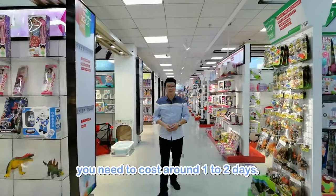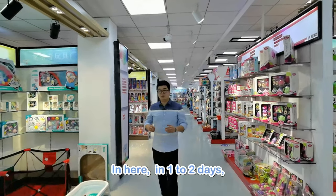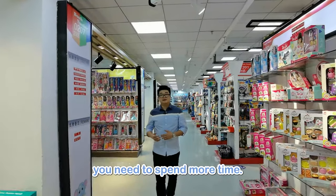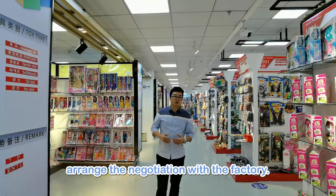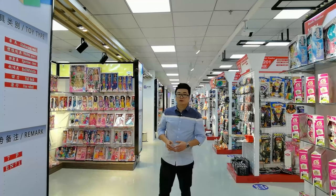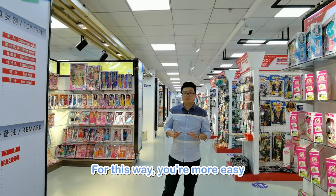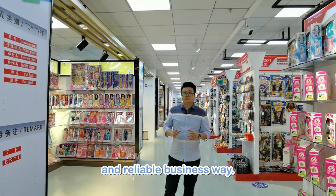If you are visiting the showroom, you need around one to two days. In one to two days, you can easily order one or two containers. If you want to order more, you need more time. We will arrange pickup, a translator, and negotiation with the factory. After that, all the following steps will be followed up, and all steps on the China side will be fully controlled — making it easier to find the best, cheapest, and most reliable business.